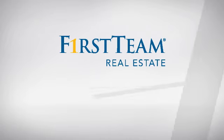At First Team Real Estate, you'll find a place you'll feel right at home in. This video is brought to you by your real estate agent, Pam.